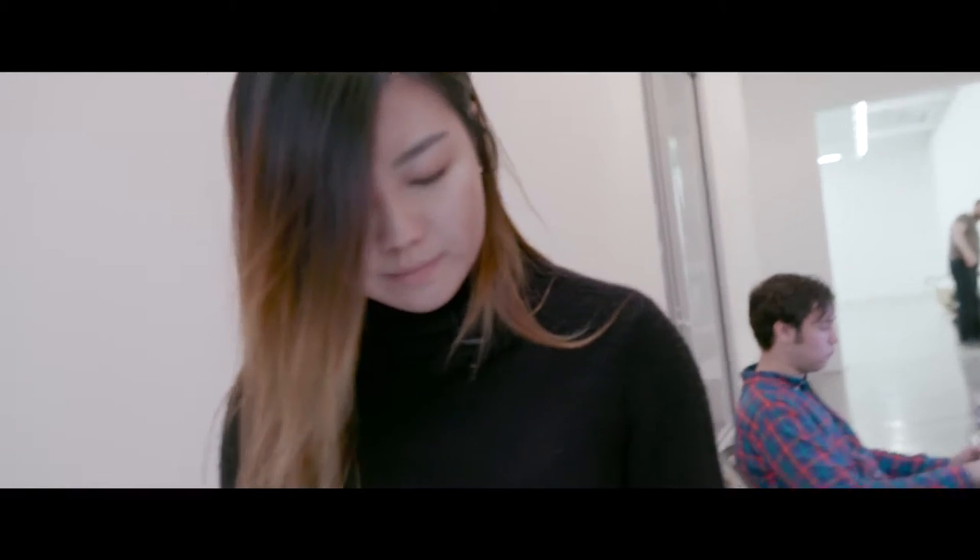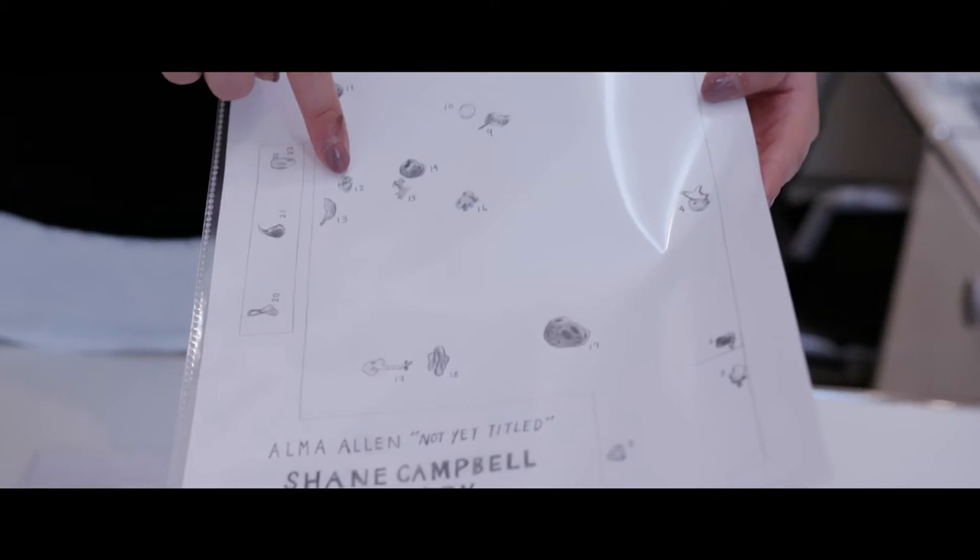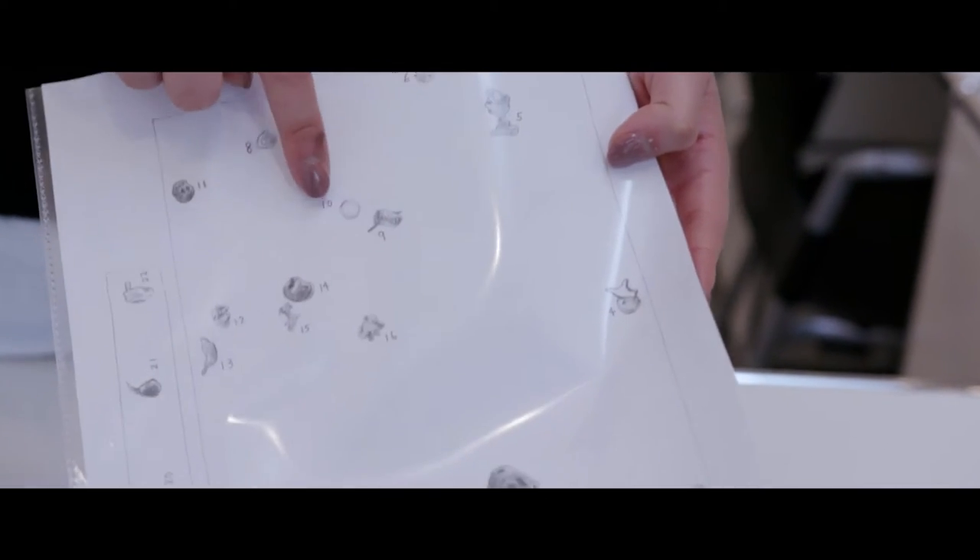I drew all the pieces shown at the show as a reference — it would be like a directory or guide.